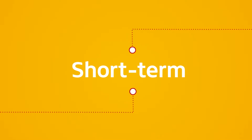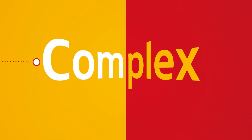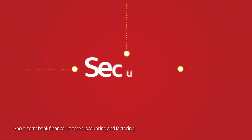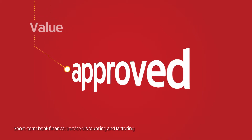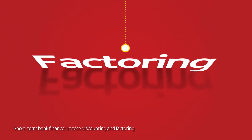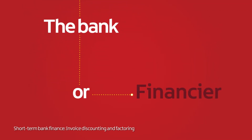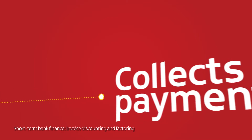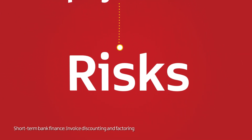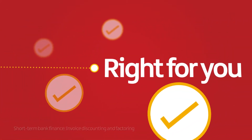There are other short-term finance options which are more complex but can be useful in certain situations. Invoice discounting is a kind of bridging finance that is secured against the value of your approved, but as yet unpaid, invoices. Factoring goes one step further – the bank, or another financier, buys your invoices and collects payment from your customers. These kinds of funding can carry risks that bank borrowing does not, so speak to your bank to ensure they are right for you.